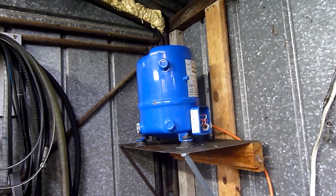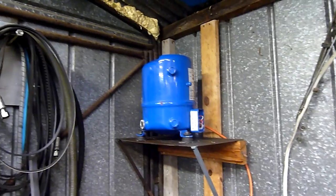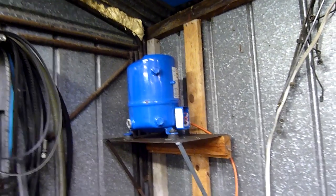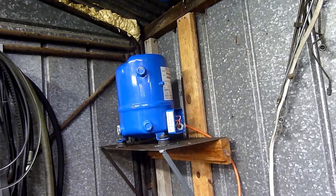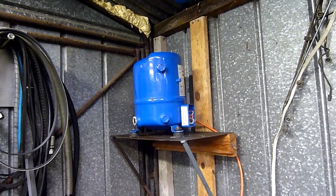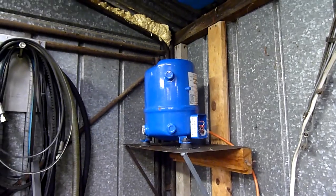I do have an SMC refrigerated dryer but it's got like 2 inch inlet and outlet — it's just way too big for what I'm doing. The thing would sit there and freeze up before I could get enough air through it to keep it cycling properly. So I either need a miniature refrigerated air dryer, which is definitely not impossible to make — actually probably quite easy with the gear I've got — or just basically an air to air heat exchanger, which is what I'm doing now.